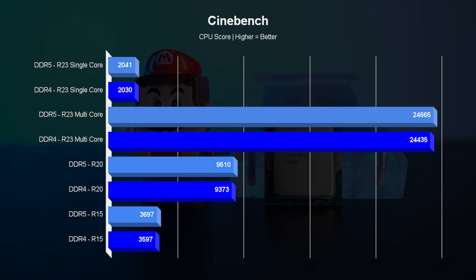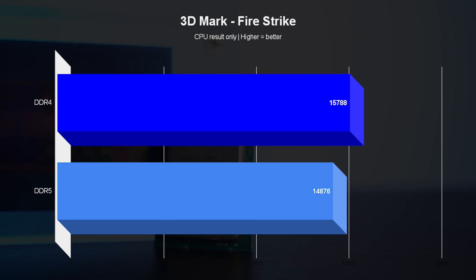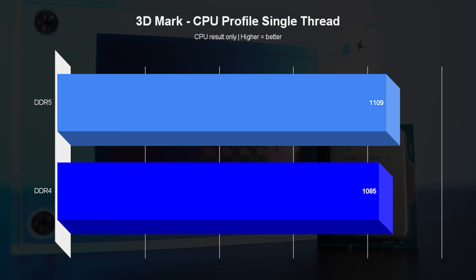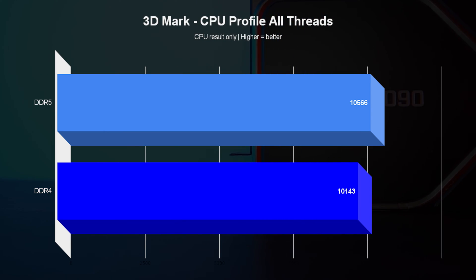I want to start with the synthetic benchmarks, which give us very similar results. The biggest difference we're going to see here is less than 3% in favor of DDR5 in Cinebench R15 tests. But in most tests, the difference in performance is below 1%, and this is not always in favor of DDR5 — the difference here is quite negligible anyway.